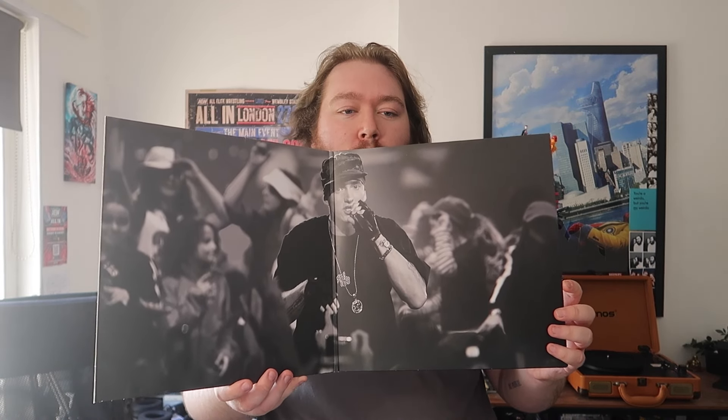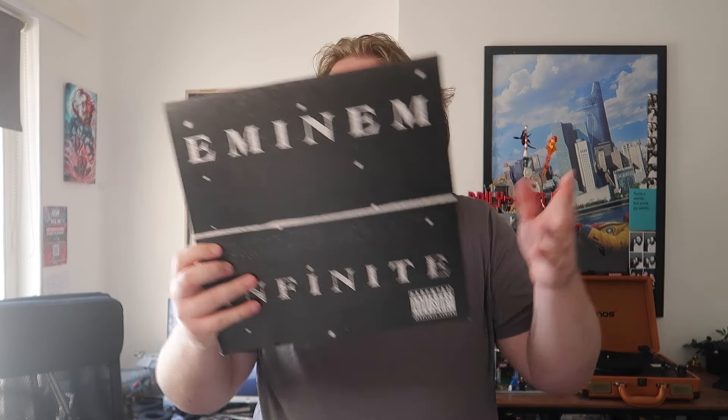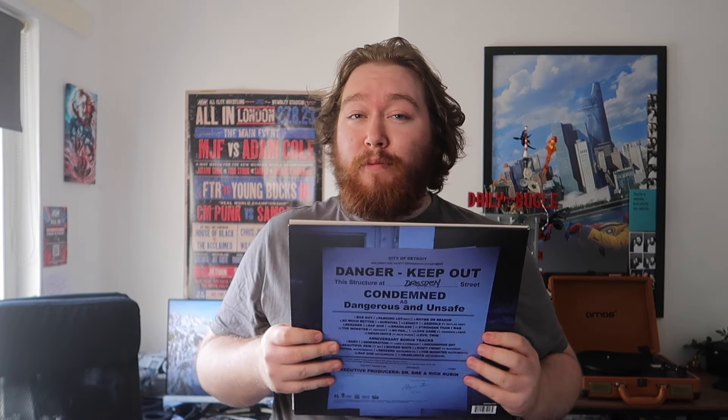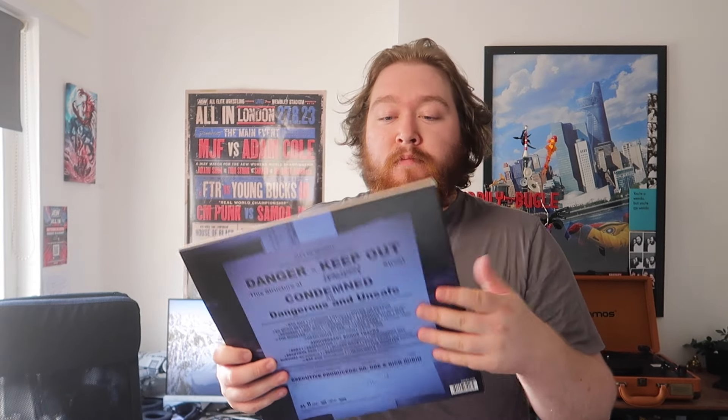Now we're getting into the limited edition and unique Eminem records that I don't think people would really have in their collection. First is Eminem Infinite — actually a gatefold. This was the first record I actively went out of my way to find, and it's when I knew the least about collecting vinyl. Short story: this is a bootleg, that's all there is to it. I'd love to get the actual one but that's about £1,500 — I have limits. Then there's the MMLP2 10th Anniversary — a different cool cover. If it didn't have the deluxe songs on it I'd debate whether there was even a reason to get it.